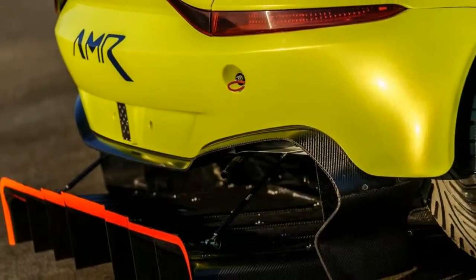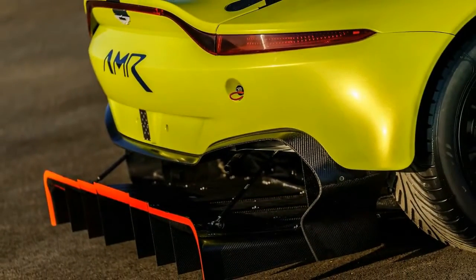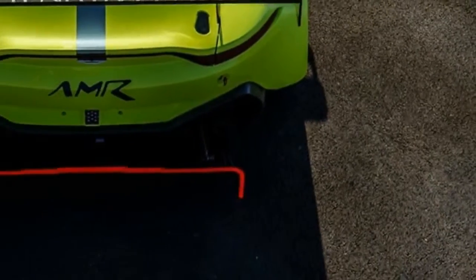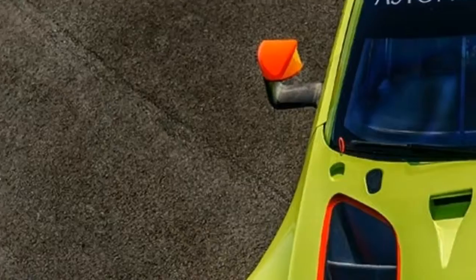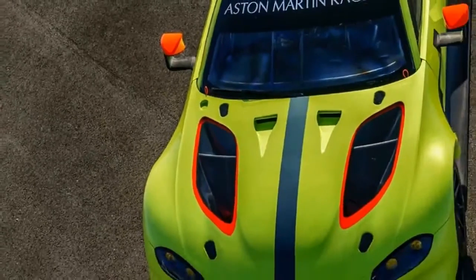The paint is hardly dry on the production prototypes of the new 2018 Aston Martin Vantage, but it looks like Aston is ready to bash fenders out on the international circuit with a race-ready GTE variant.